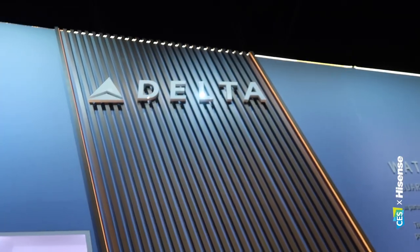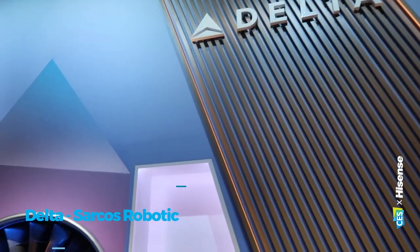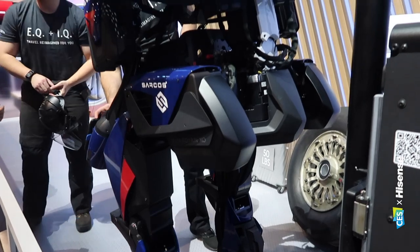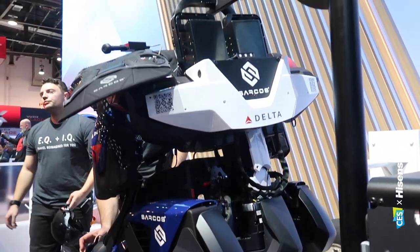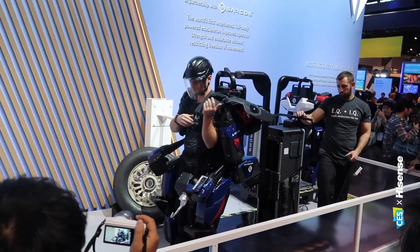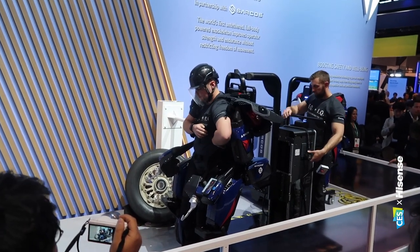Car companies have been here for a few years, but there's an airline here this year — Delta Airlines has quite a huge booth. One of the interesting things they're showing is an exoskeleton. Imagine an airline worker on the tarmac gets into an exoskeleton — their strength is multiplied many many times over, making tasks easier and safer.